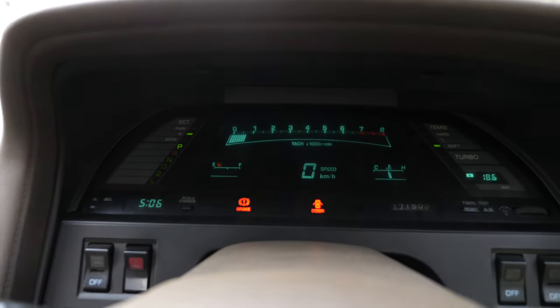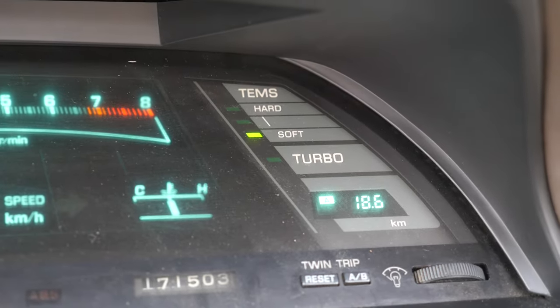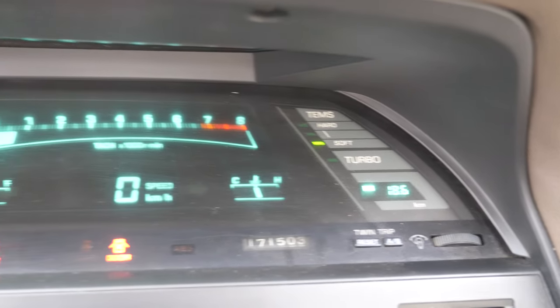Especially look at how cool and 80s that looks — with its own little turbo lamp over there. Turbo. You've got the power of your turbo now.